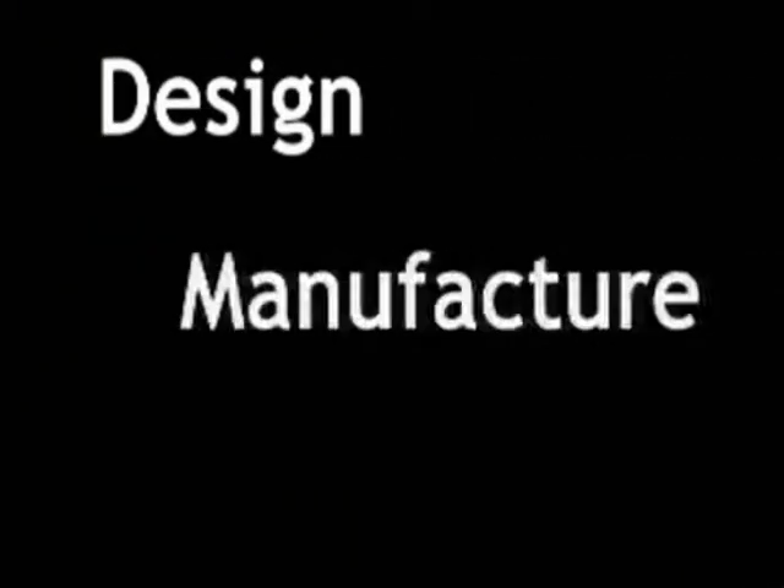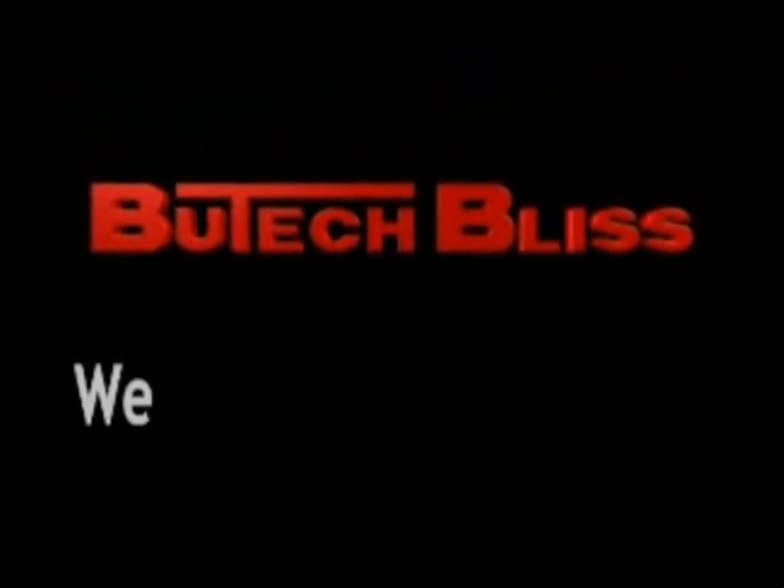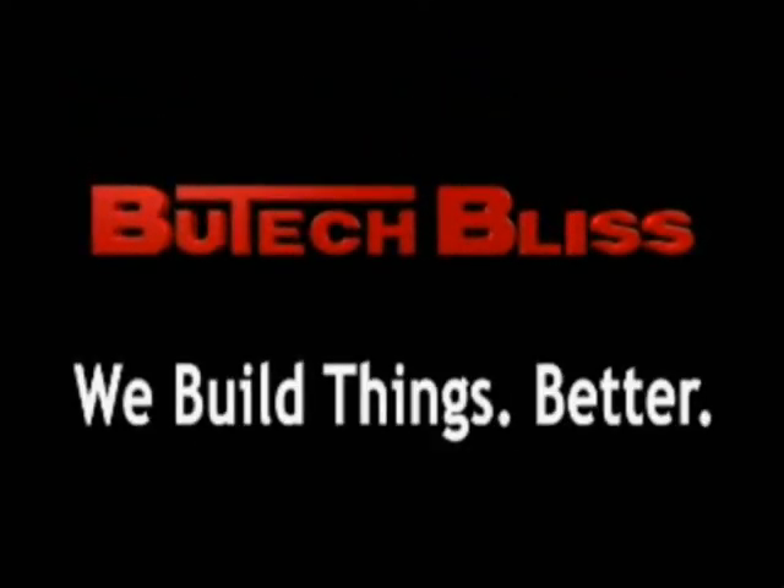Butech Bliss provides custom-designed and built equipment — not standard off-the-shelf designs that may not be the best solution for your particular application. At Butech Bliss, we build things better.